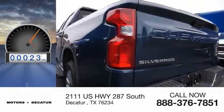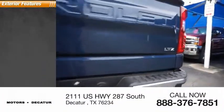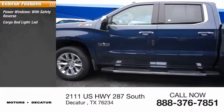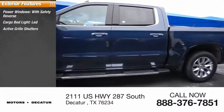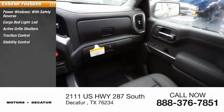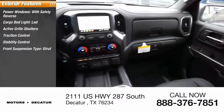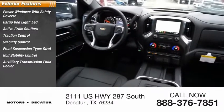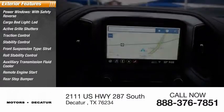This vehicle has less than 100 miles. Here are some of this vehicle's great options: power windows with safety reverse, cargo bed light LED, active grille shutters, traction control, stability control, front suspension type strut, roll stability control, auxiliary transmission fluid cooler, remote engine start, rear step bumper.